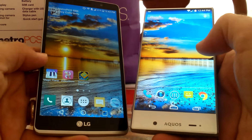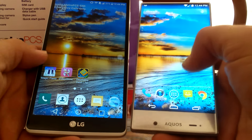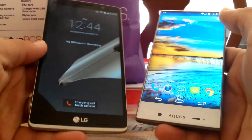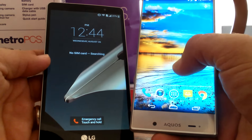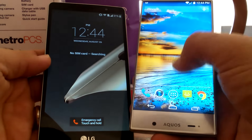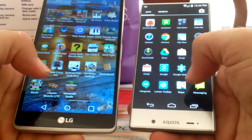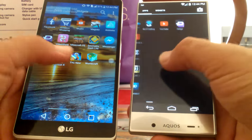The LG G Stylo is the newer phone compared to the Aquos. Price is about $200 at MetroPCS for the LG G Stylo, and it runs about $140 through Sprint at Best Buy. So we'll go ahead and take a look at the app drawers here — different apps that are installed, that's how they both look.